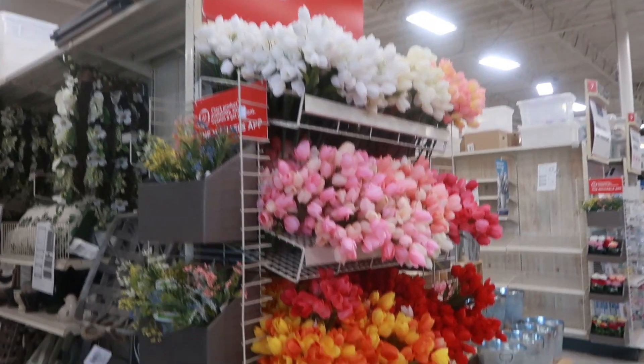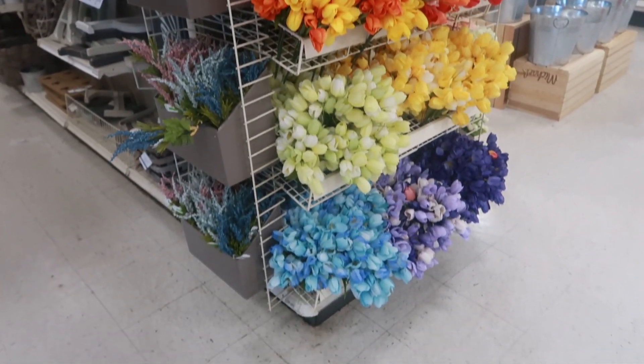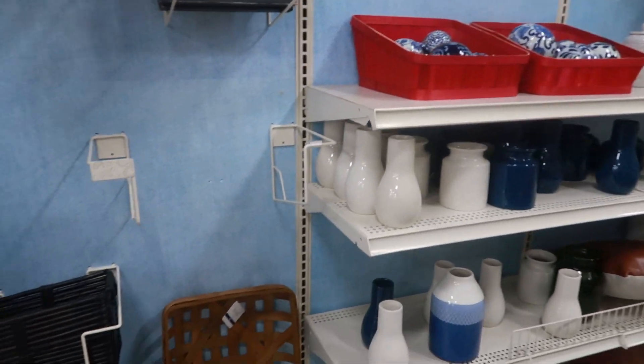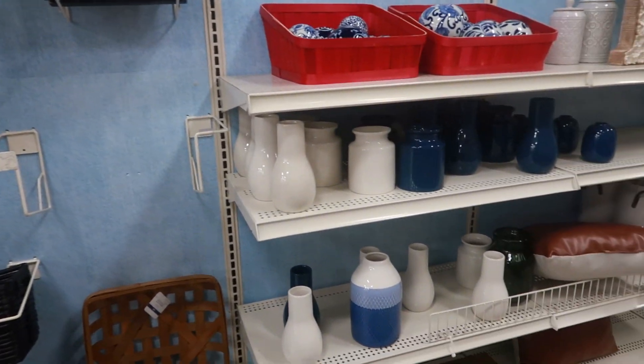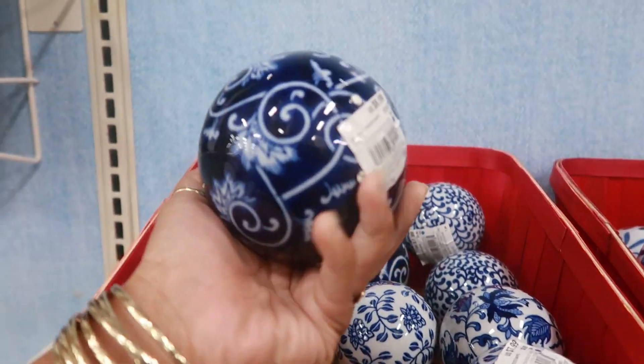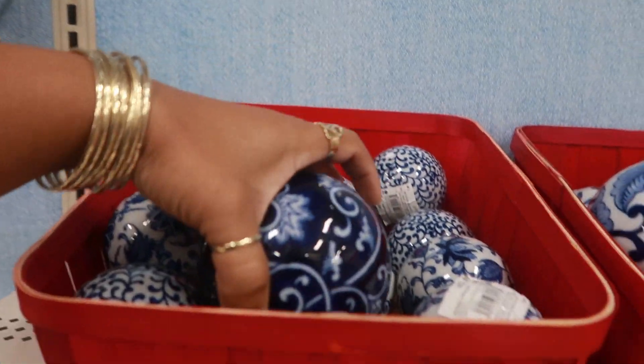Hey my pretties, welcome back. We are inside of Michael's. They got some pretty flowers out right here. I was just coming to take a look at a few things — I need to see if they have this certain planner I'm looking for for the new year. So I decided I would see what decor they have out. These are pretty.